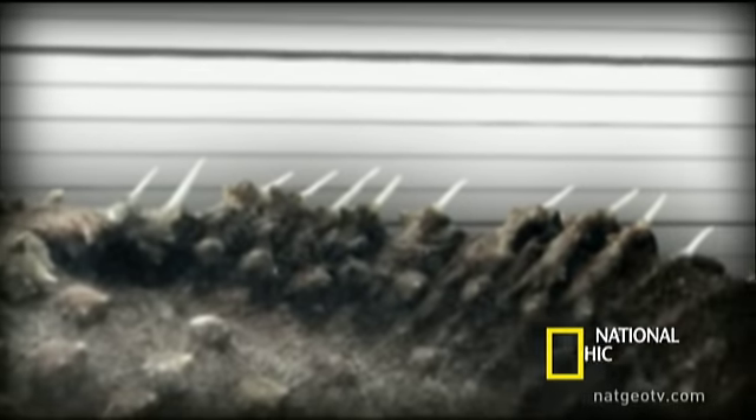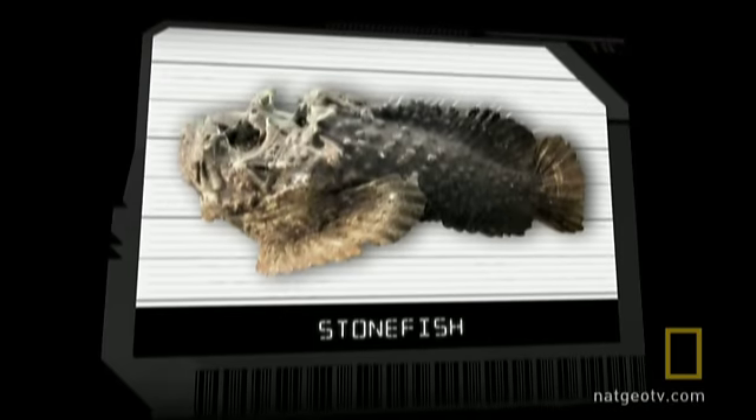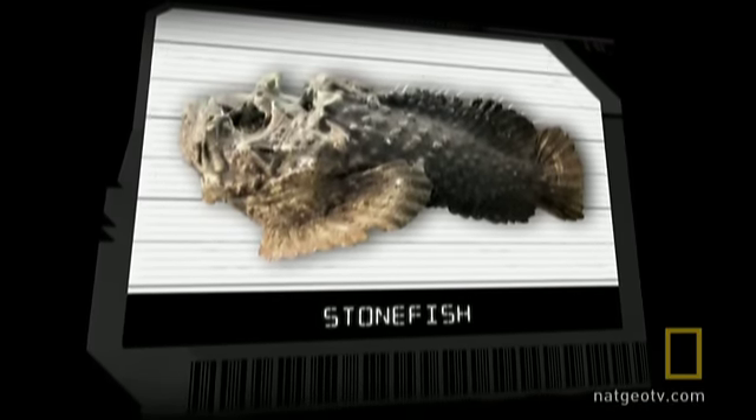The stonefish is armed with 13 dorsal spines that penetrate flesh and inject a toxic brew. Of the 1,200 venomous fish on Earth, this one is the most lethal.